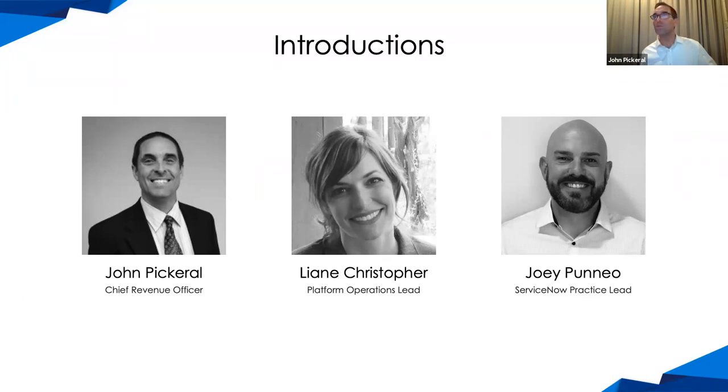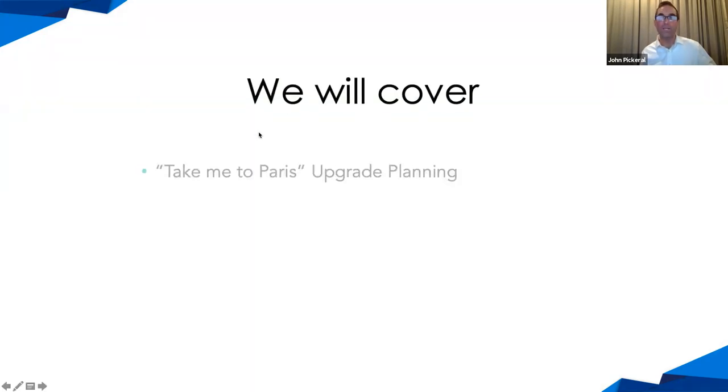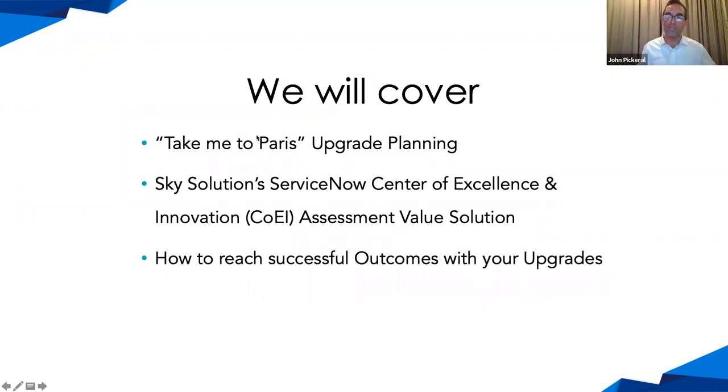Let's talk a little bit about what we're going to cover today. Our agenda: we're going to talk about the Paris release and upgrade planning, where we'll give you specific advice, best practices, and things to do to make that process go as smoothly as possible. We also want to share information on our ServiceNow Center of Excellence and Innovation assessment value solution. Then we're going to talk about how to reach successful outcomes with your upgrades, along with specific methodologies and best practices. We will have a Q&A session at the end.